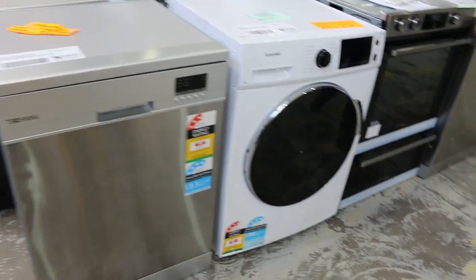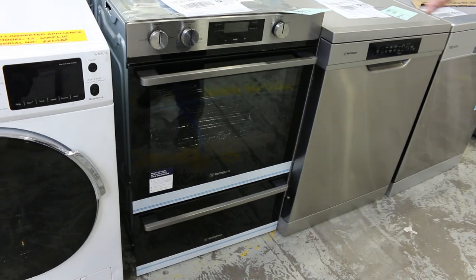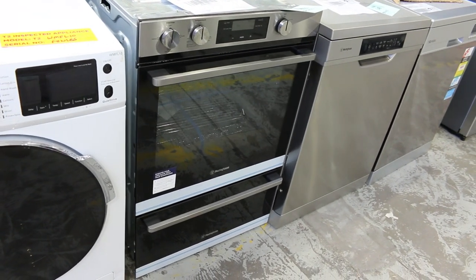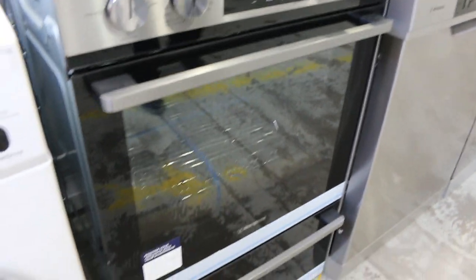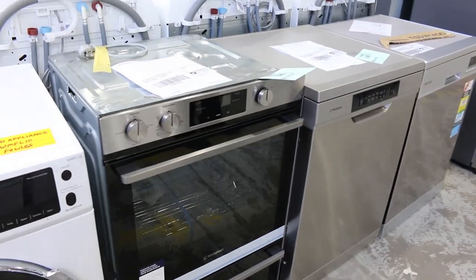One thing I did notice: lot 549 — that's something we don't get every day, not even every year. It's an LP gas double oven, a really nice looking unit. If you're on bottle gas — down on the beach or in the country — these come up very, very rarely if ever. Twelve months factory warranty, Westinghouse branded; you couldn't ask for better than that if you need an LP gas oven.